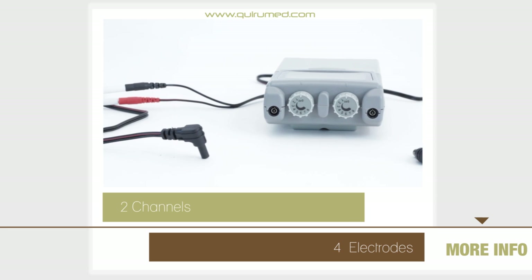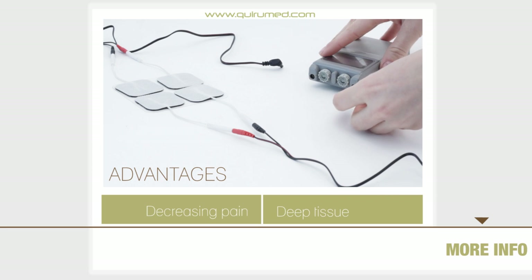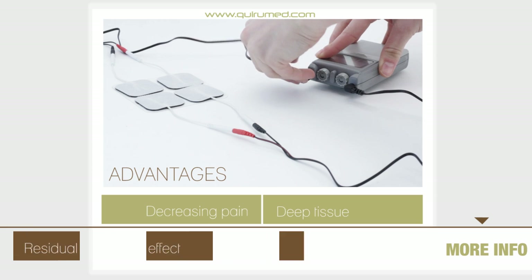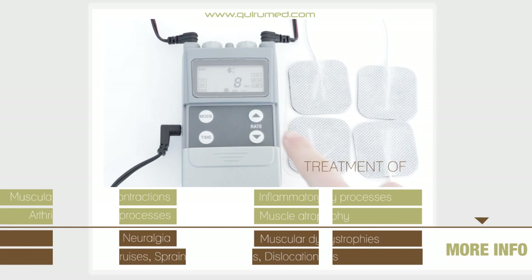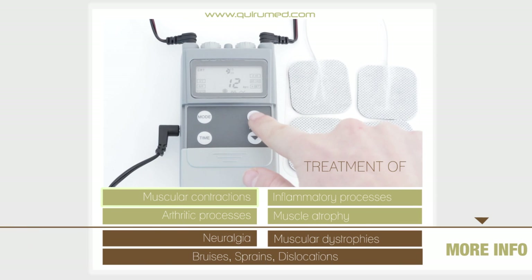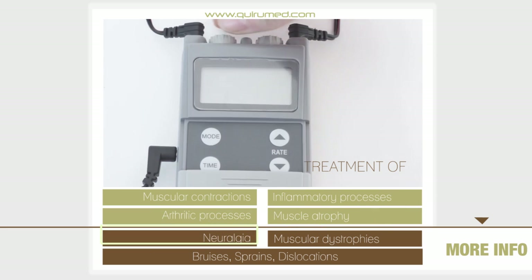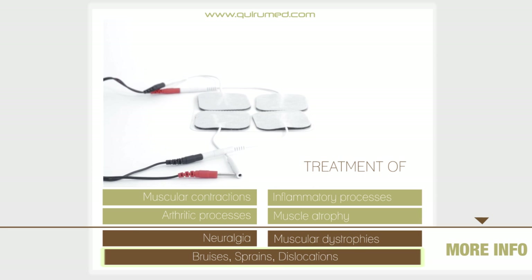The essential advantages of the medium frequency currents include little effect on the skin and considerable depth of effect. It also acts in areas of greater size and has a residual effect that favors the perpetuation of the treatment. Interferential currents are suitable for treatment of muscular contractions, inflammatory processes, muscle atrophy, arthritic processes, neuralgia, muscular dystrophies, bruises, sprains, and dislocations.